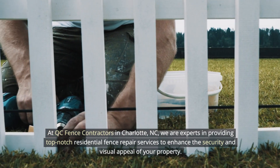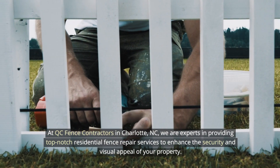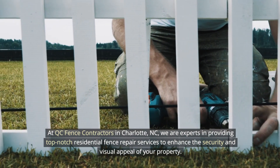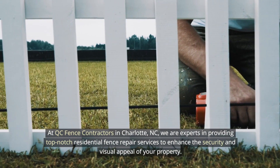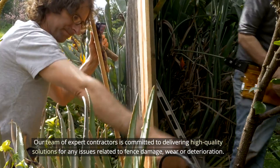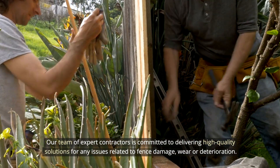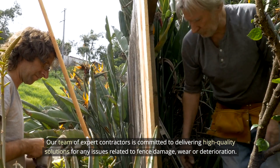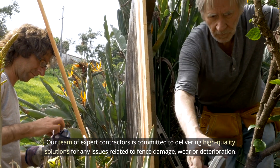At QC Fence Contractors in Charlotte, North Carolina, we are experts in providing top-notch residential fence repair services to enhance the security and visual appeal of your property. Our team of expert contractors is committed to delivering high-quality solutions for any issues related to fence damage, wear, or deterioration.